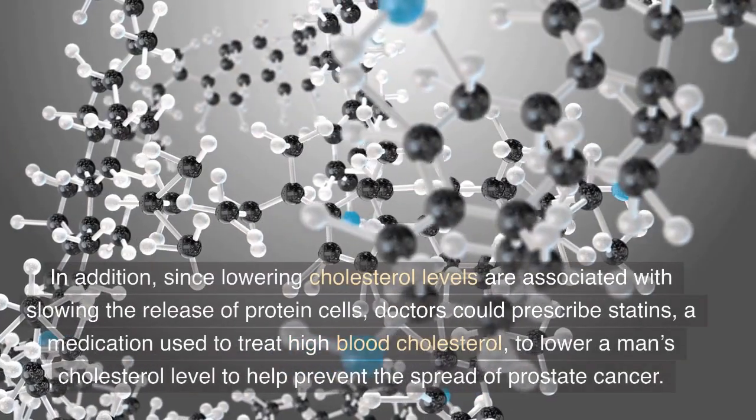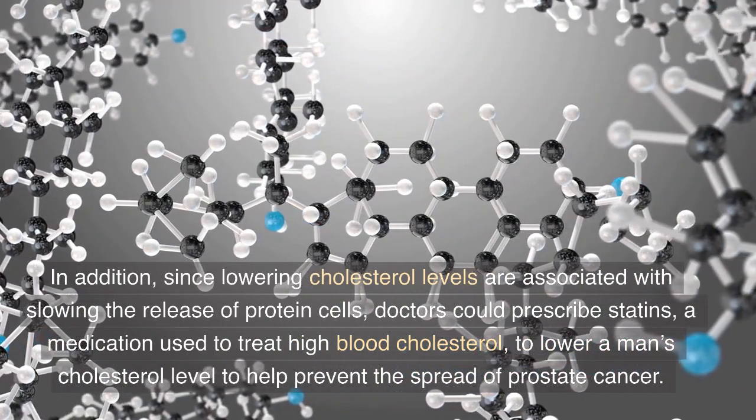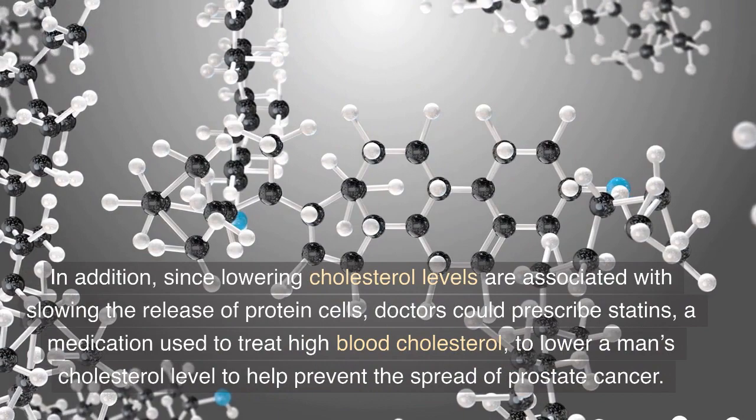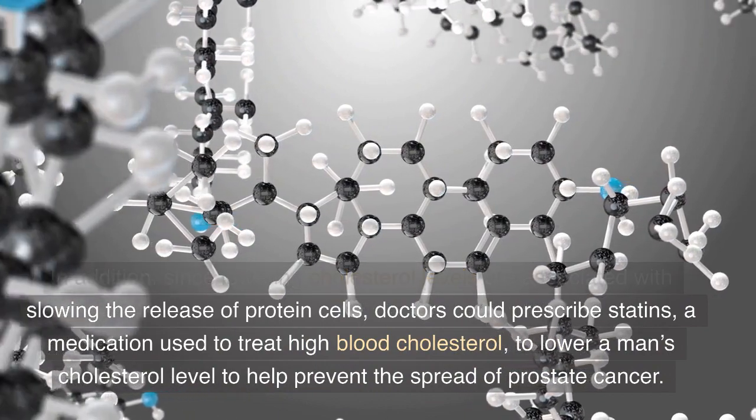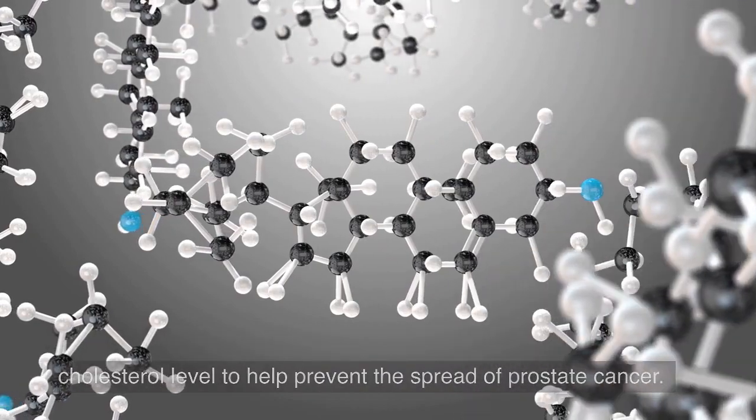In addition, since lowering cholesterol levels are associated with slowing the release of protein cells, doctors could prescribe statins — a medication used to treat high blood cholesterol — to lower a man's cholesterol level and help prevent the spread of prostate cancer.